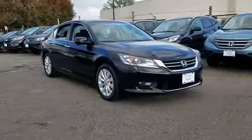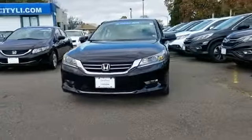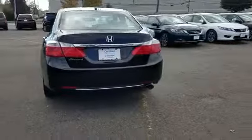It looks as sharp as it performs, with stylish features which include leather seats, backup camera, side view mirrors with turn signals, lane departure warning, satellite radio, multi-zone air conditioning, heated side view mirrors, moonroof, and memory seat.